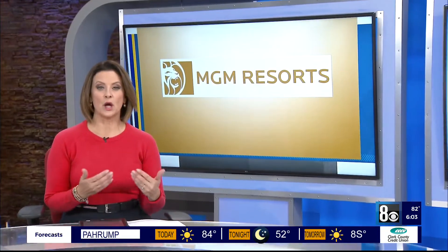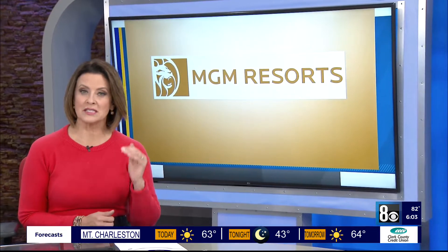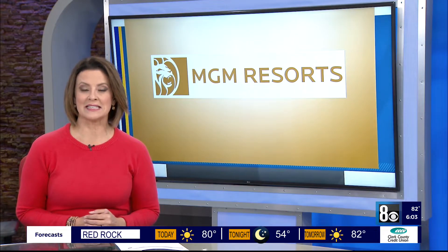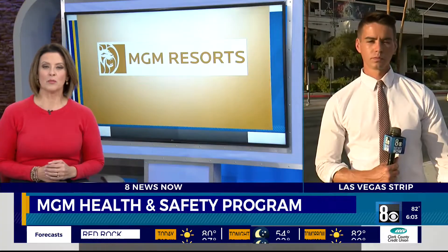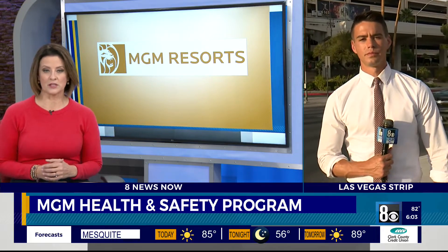As Las Vegas slowly opens back up, MGM Resorts is taking its COVID-19 precautions to the next level. Guests will now have the option to get a COVID-19 test in their room. As Joe Moeller explains, this is all part of the company's health and safety program. He joins us live on the Strip near several MGM properties to explain.